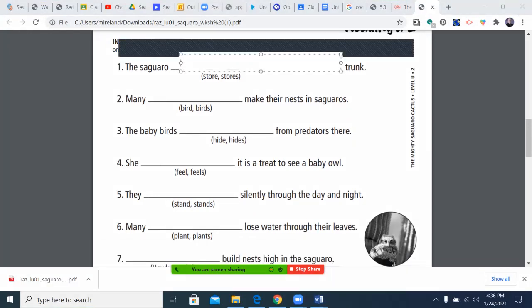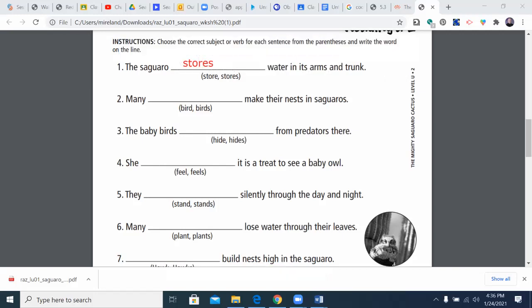The mighty saguaro stores water in its arms. If I said 'the saguaro store water in its arms and trunk,' you would understand it, but it doesn't sound quite right. Singular verbs tend to end in S.